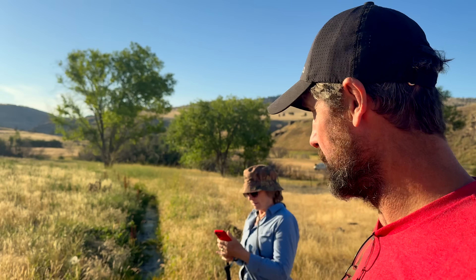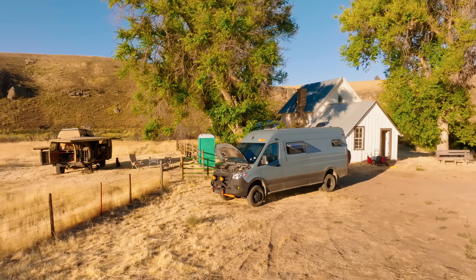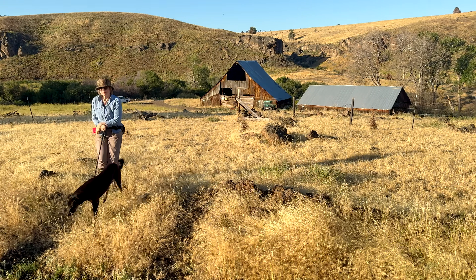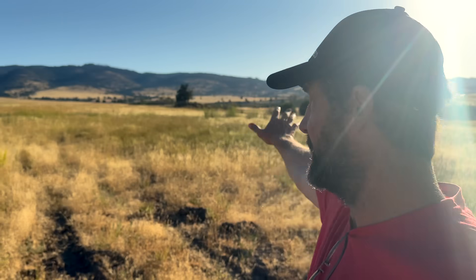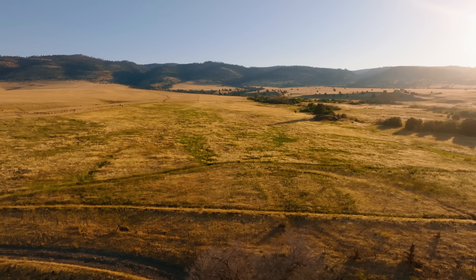Good morning, guys. This is Jason with the Prime Outdoors channel. Today I am with my friend Connie. Her and Jim are here at the ranch. Connie wanted to come up and see what we were doing here. We're going to spend a little bit of time moving some irrigation, because the main thing I'm trying to do is keep this field irrigated. We're flood irrigating it.